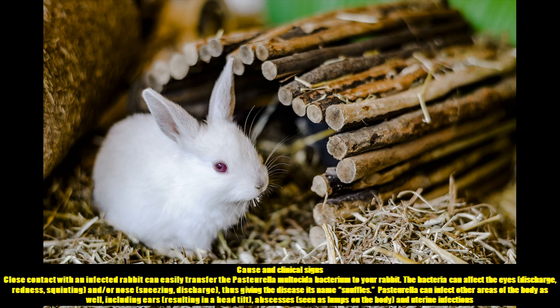Cause and Clinical Signs. Close contact with an infected rabbit can easily transfer the Pasteurella multocida bacterium to your rabbit. The bacteria can affect the eyes, causing discharge, redness and squinting, and/or the nose, causing sneezing and discharge — thus giving the disease its name: snuffles.